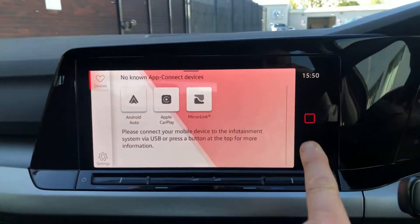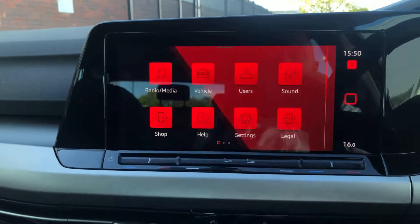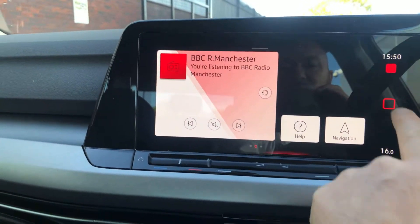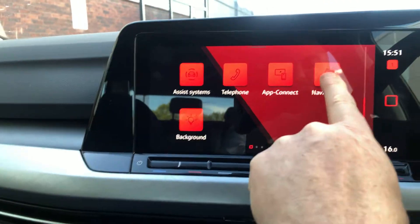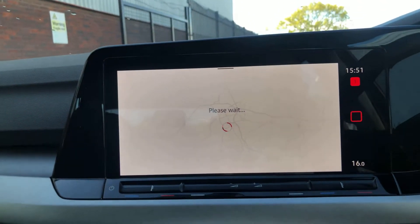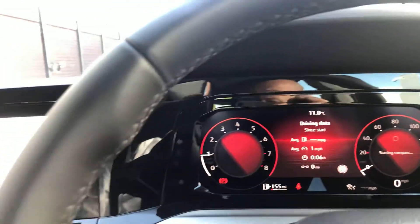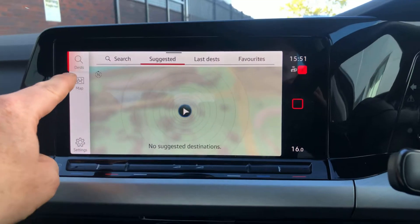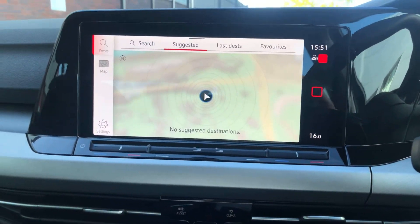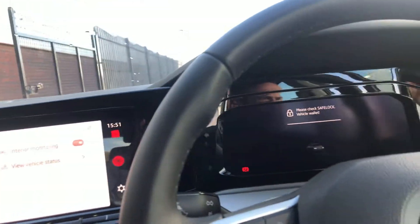Everything is controlled via this button here, which brings it up to the main display. Once you press it, you can bring it down and have your navigation on there. You've also got mood lights — you can see the red on here, and these can change colours. And your sat nav is on there as well — there's your map. It's a really nice compact car with everything that you would need for the family.